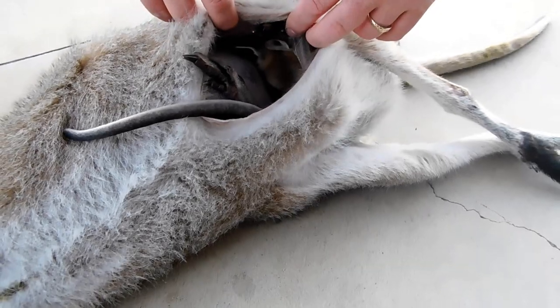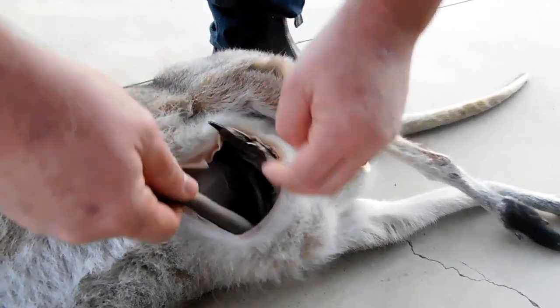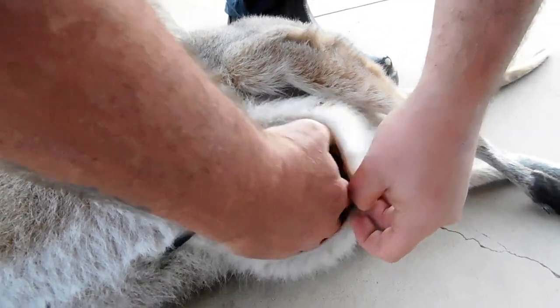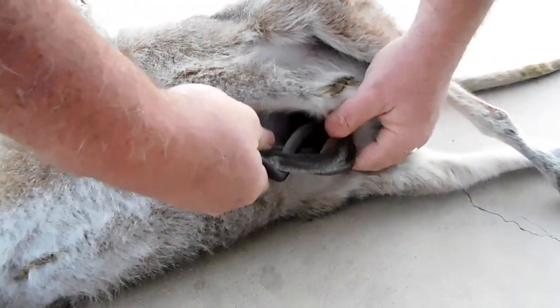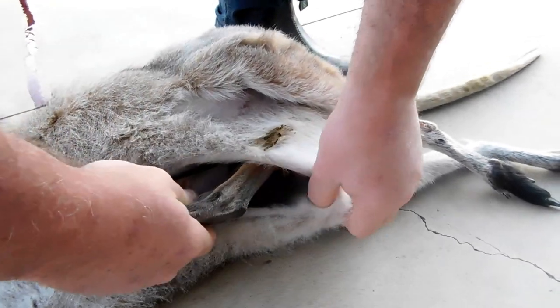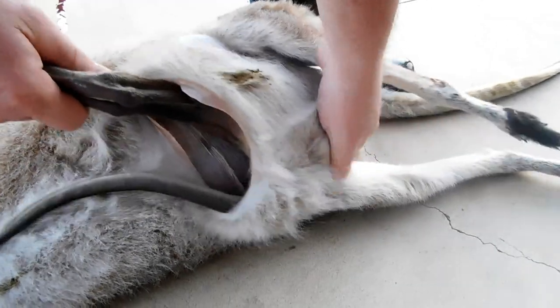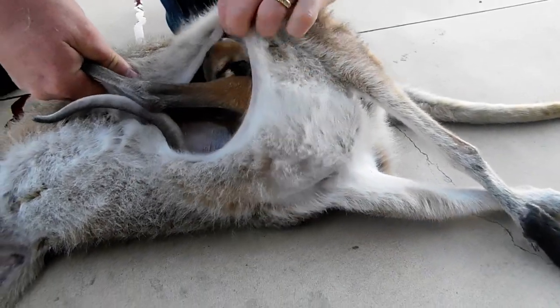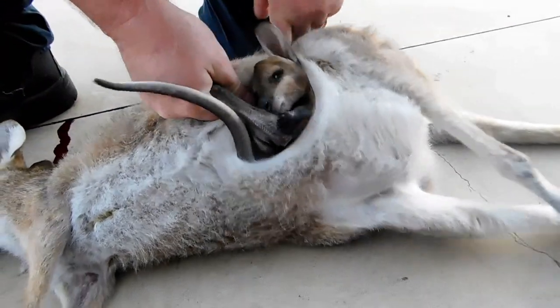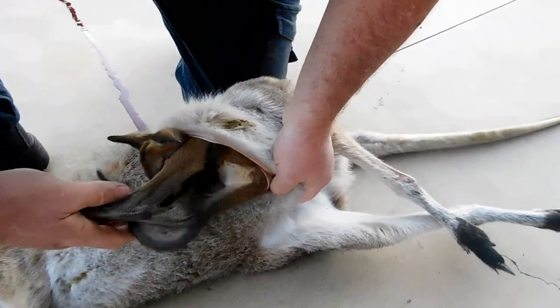So I'll leave it there and we'll go and get him out of the mother. He's not on the teeth — okay, he's trying to turn around. Come on, baby. Just wriggling him out of this pouch as carefully as I can.